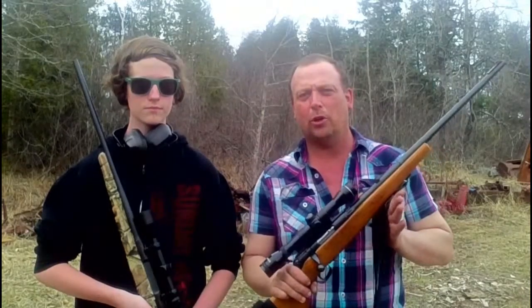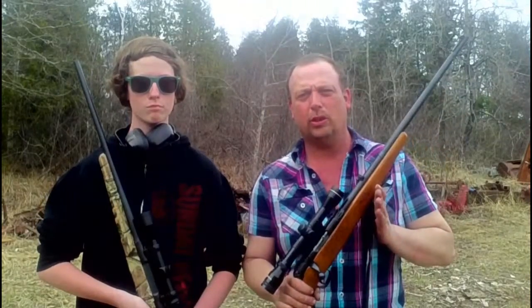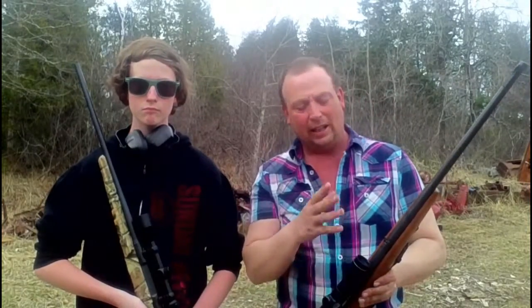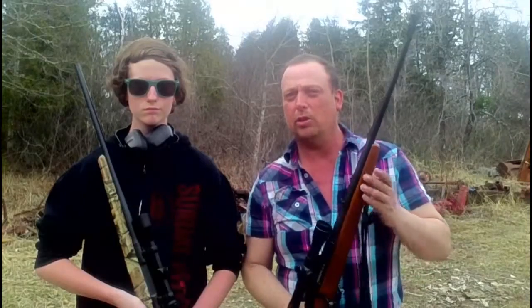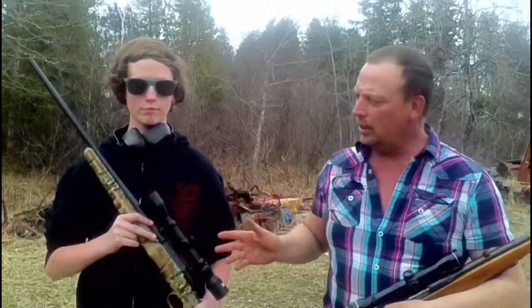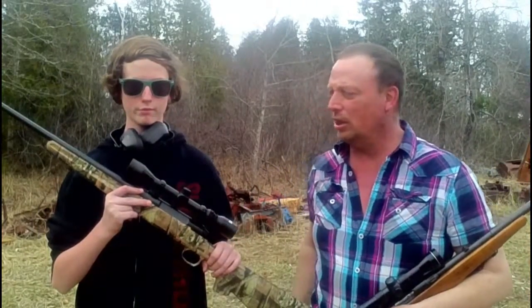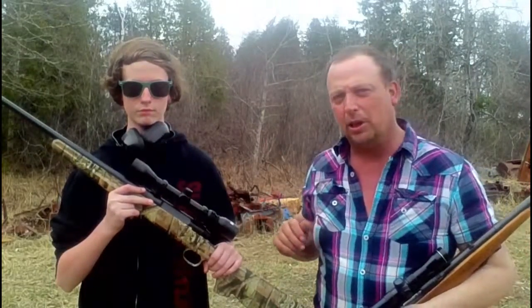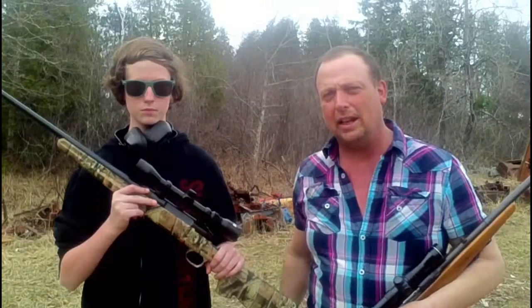I have a Savage model 340E in 223 Remington. I measured from the end of the barrel to the barrel nut, and it measures 22 inches, and has a 1-12 twist barrel. Bailey has his Savage Axis, also in 223 Remington. I measured the length of the barrel to the barrel nut on his, and it was 20 and a half inches.